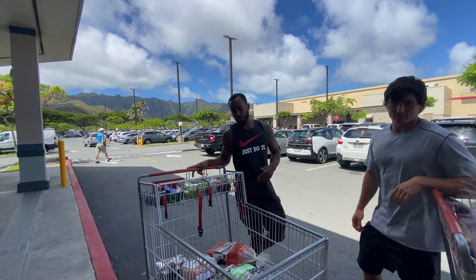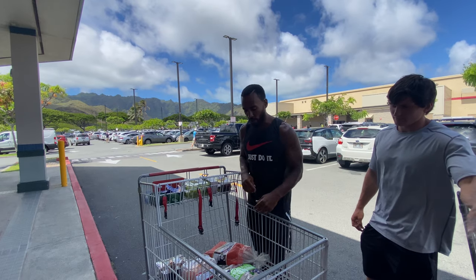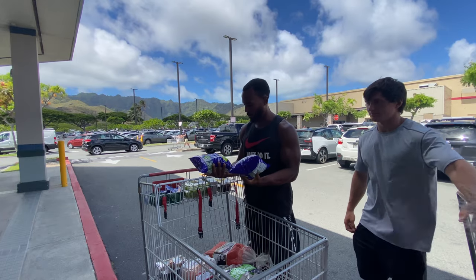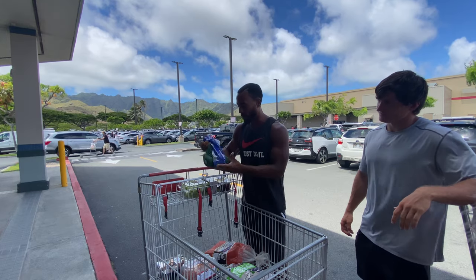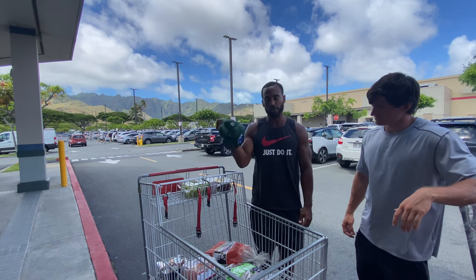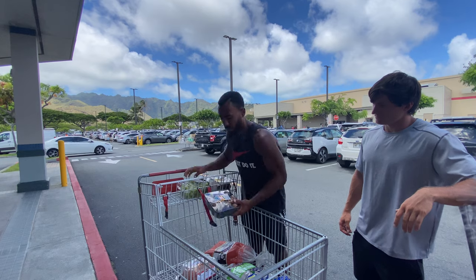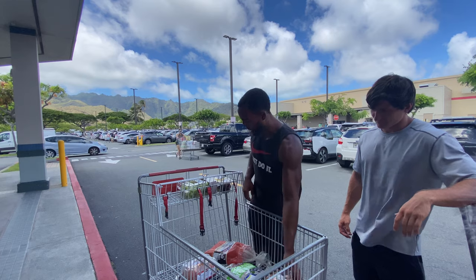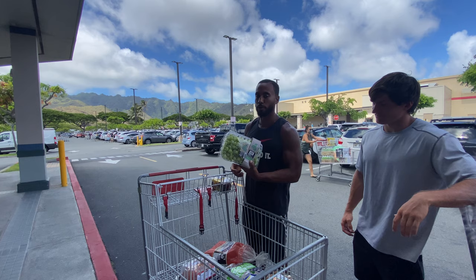I already went shopping at Whole Foods the other day, so I just wanted to re-up on veggies. I always go with Brussels sprouts — this is four pounds of Brussels sprouts right here. I already have asparagus and spinach at my house. I got some avocados for the fat. And here are some more veggies I'm going to throw in my veggie bowls — organic brown onions.